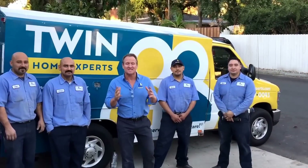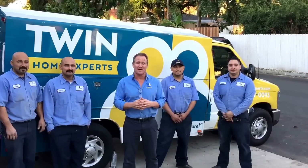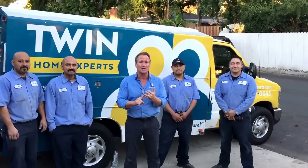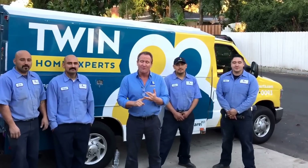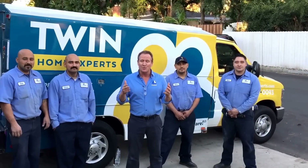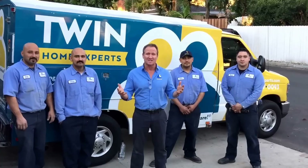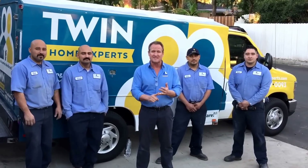Another successful project with the Twin Home Experts — finding a sewer odor as well as a very heavy rodent urine smell. Hopefully this gave you some insight on how to execute and take care of these issues in your home. You're probably wondering how much something like this costs — we've done them as high as $15,000 and as low as $2,000. This particular job was right around $5,000, which covers the treatment, all the diagnostic work, and some of the repairs.